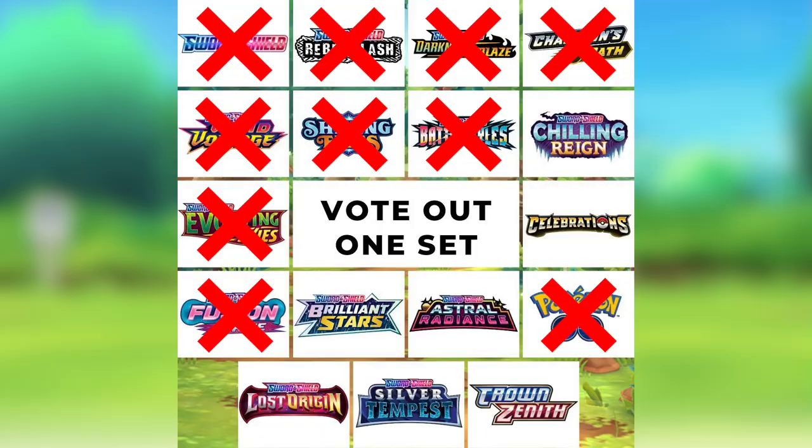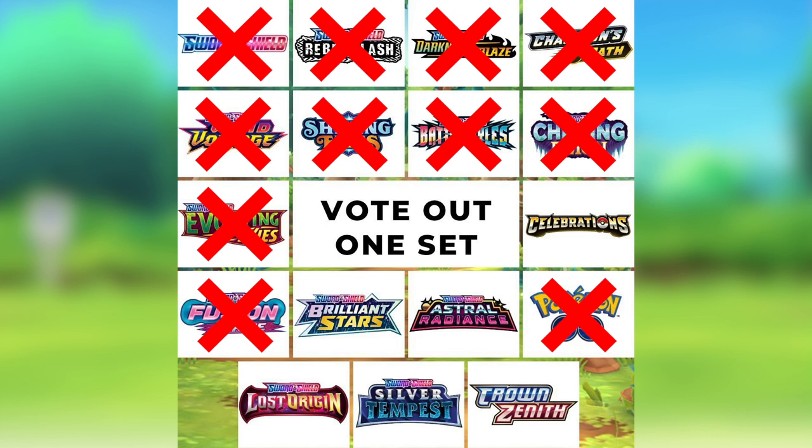Number seven is Chilling Reign. It's an amazing set with some good alternate artworks, but the main reason it got voted out is because the pull rates weren't as great as the top sets. The pull rates were there but not great — when it comes to pull rates, Evolving Skies is probably the worst set to buy because you won't pull anything. Chilling Reign's pull rates were kind of bad, but not as bad as Evolving Skies.